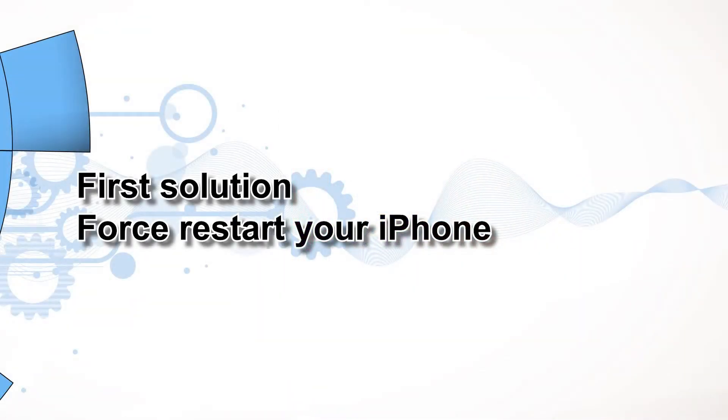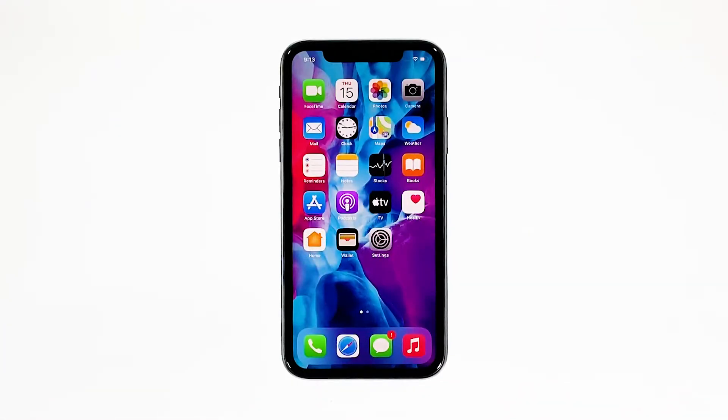First solution: force restart your iPhone. If Face ID has been working properly prior to the update, then the problem could be just due to a pretty minor firmware issue. The first thing that you have to do is the forced restart. It's a simulated battery removal that has been proven effective against issues like this. Here's how it's done.